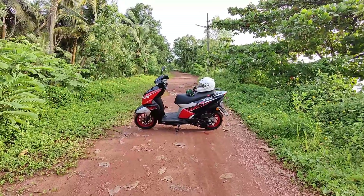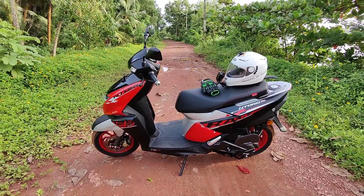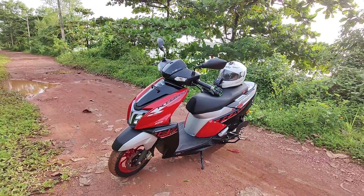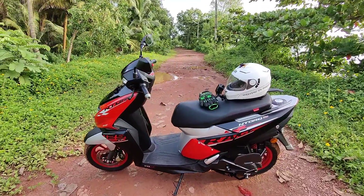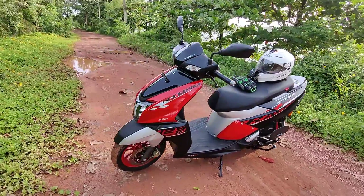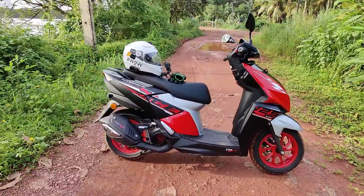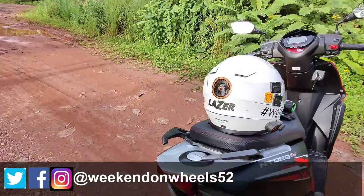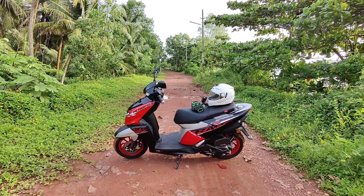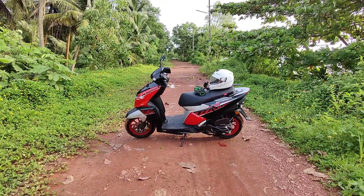Thank you Sairada for giving me this all-new TVS NTorq XP Race Edition, which is a 125cc single cylinder four-stroke FI engine. It comes in a beautiful three-color combination of red, black, and silver. This is the first scooter in India with more than 10 horsepower — powered at 10.2 horsepower at 7000 RPM and 10.8 Newton-meter torque at 5500 RPM.